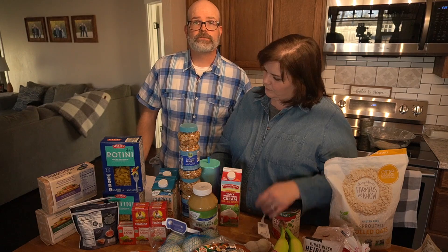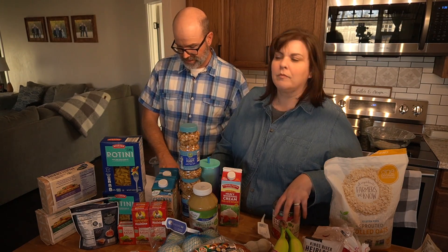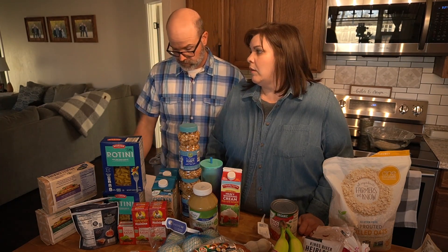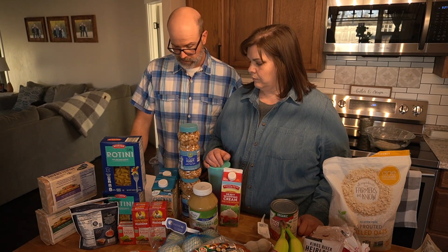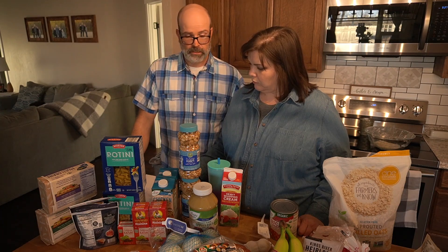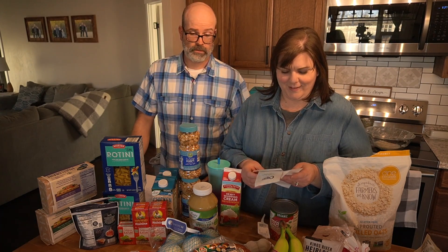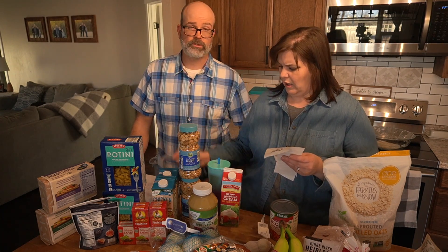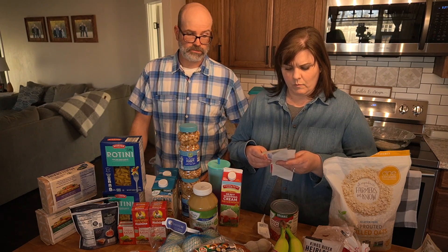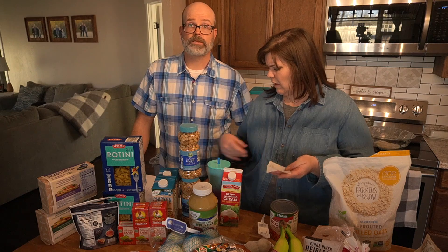The total from the three stores came out to $69.65 with tax — just under $70, probably around $65 before tax. Getting all this for $50 is really difficult. Things are getting expensive, so get a hold of some pantry items and use them along with your weekly food budget.